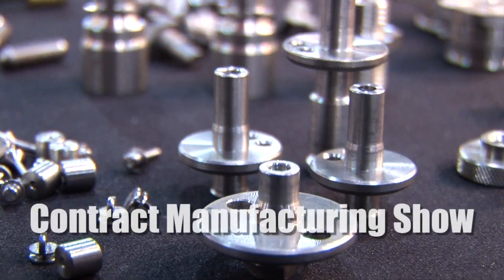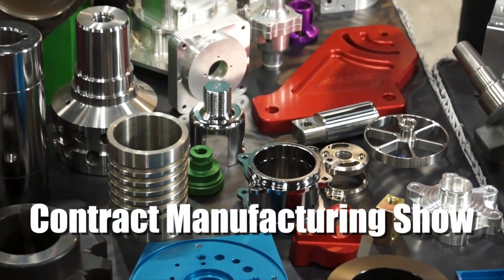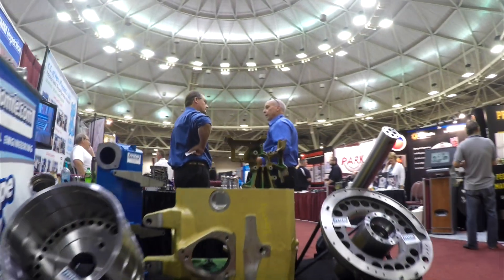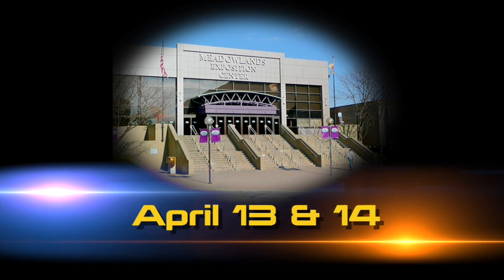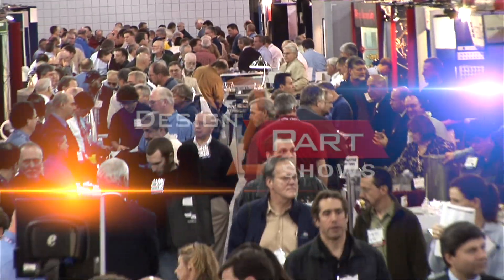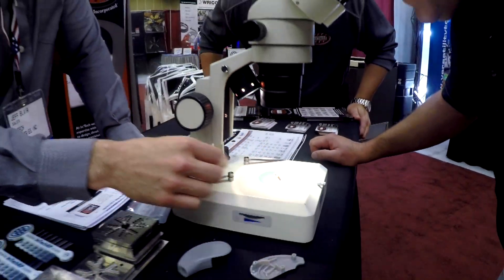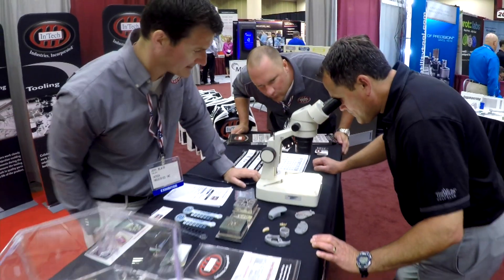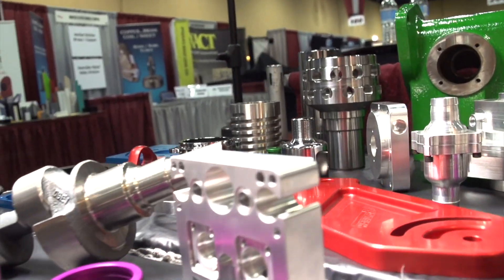Do you need to find a new supplier for your custom parts? We have a few hundred of the nation's brightest minds demonstrating their services at the Meadowlands Exposition Center on April 13th and 14th, and you're invited to meet them for free. This is the Design to Part Show, and it's the largest contract manufacturing show in this region this year. In just a few hours you can meet face to face with contract manufacturers who specialize in American quality for custom and stock parts and services.